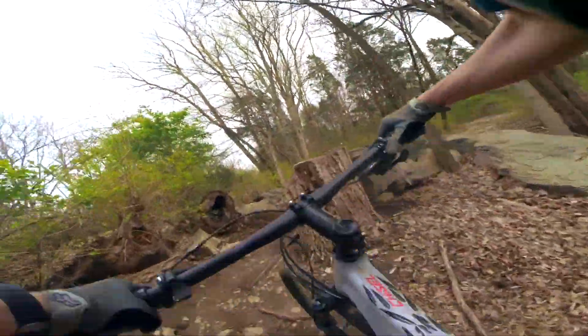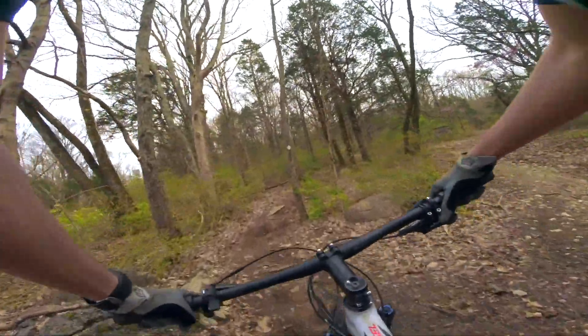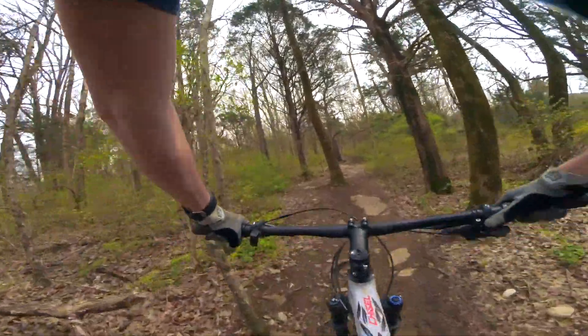Hello everybody, welcome back to another video, and in today's video, as I said before, we're doing some downhill trails. But of course, as you know, to do any downhill trail, you gotta climb up.